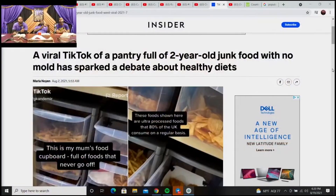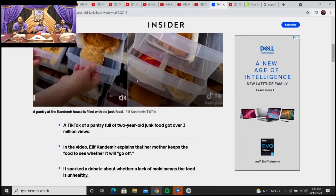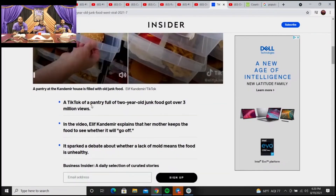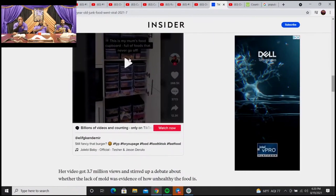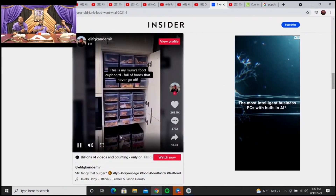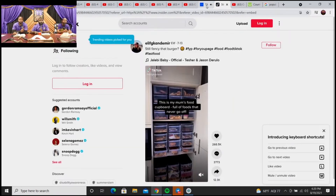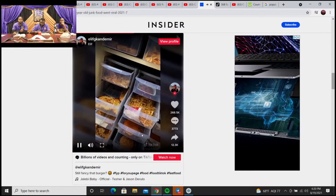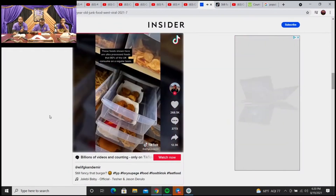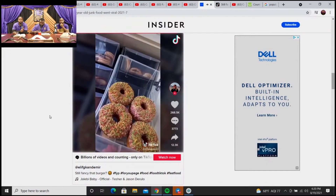Now, this is for all you lord asses out there. Go ahead and let it play. Gotta click it. In the video? Play that thing. This is my mom's food cupboard, full of foods that never go off. My mom is a nutritionist helping to tackle obesity. These foods shown here are ultra-processed foods that 80% of the UK consume on a regular basis.